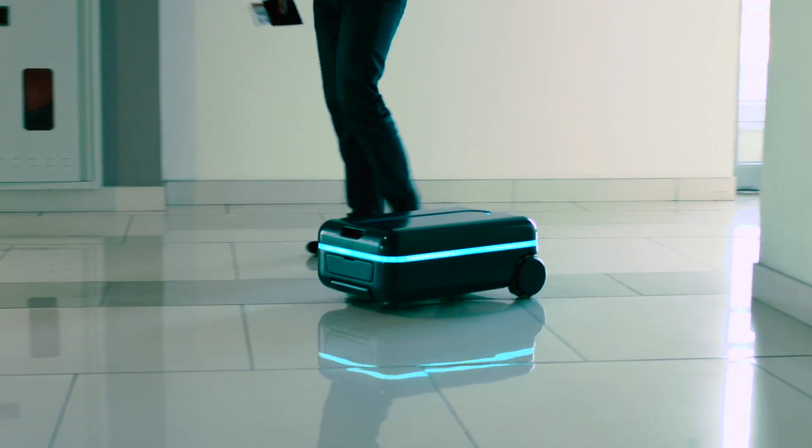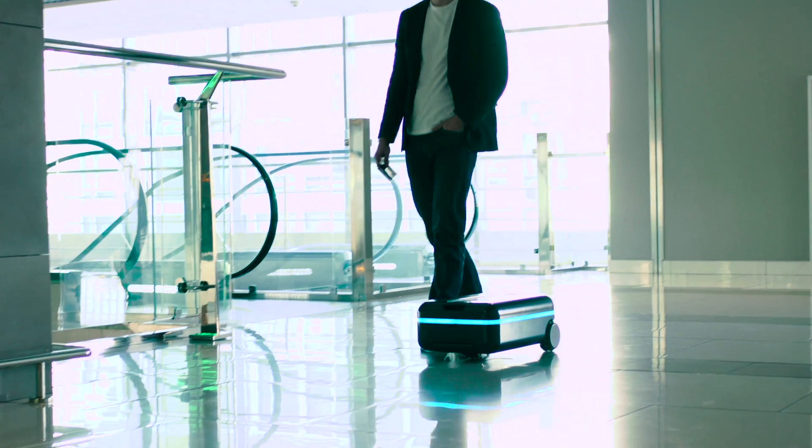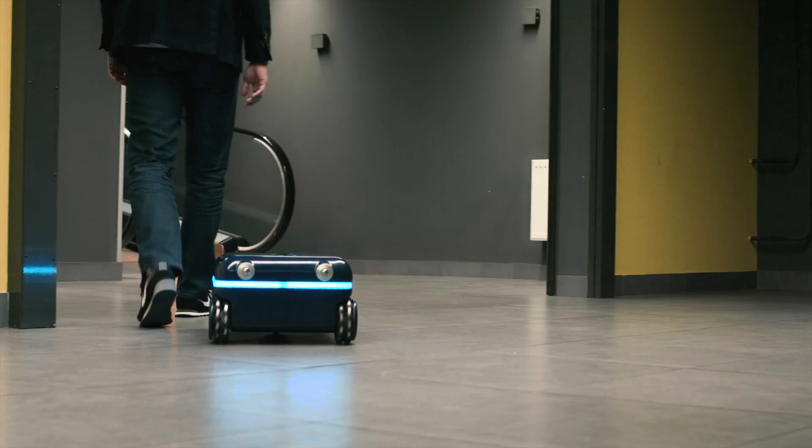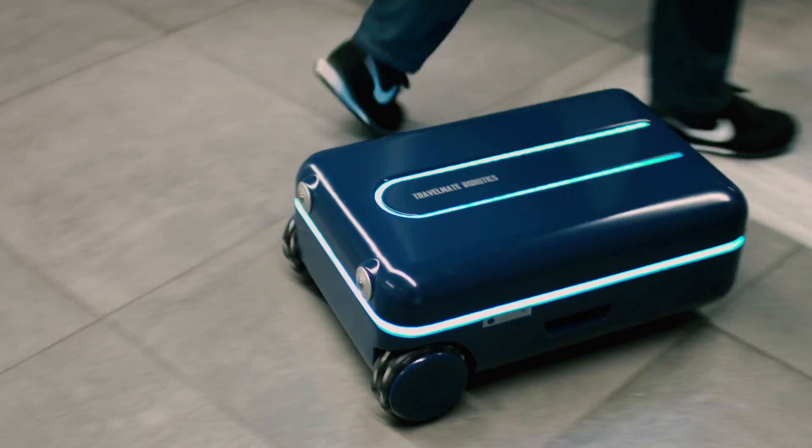If you look at the evolution of mobile phones, they started out with a singular function, and now we have smartphones that have thousands of capabilities. We want to bring the same type of innovation to suitcases.